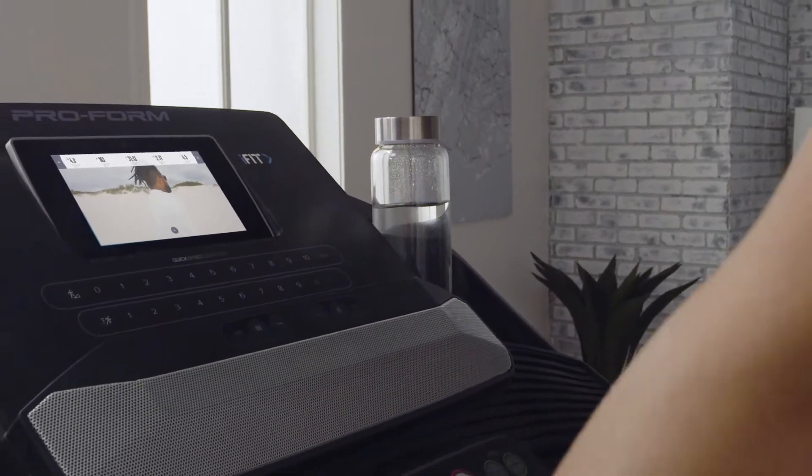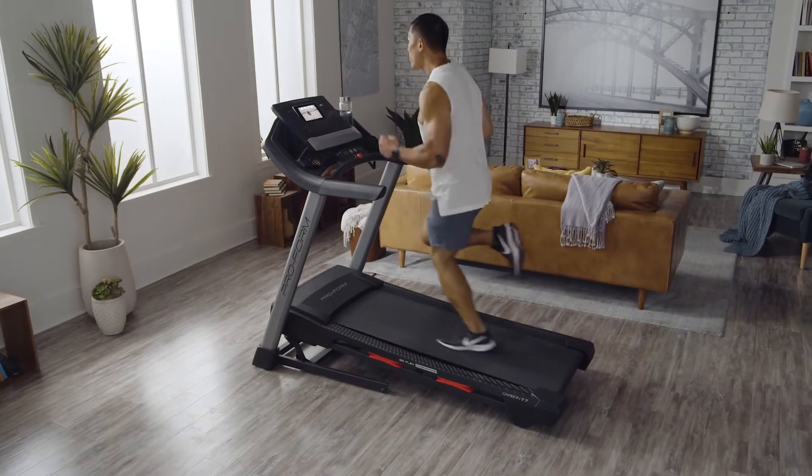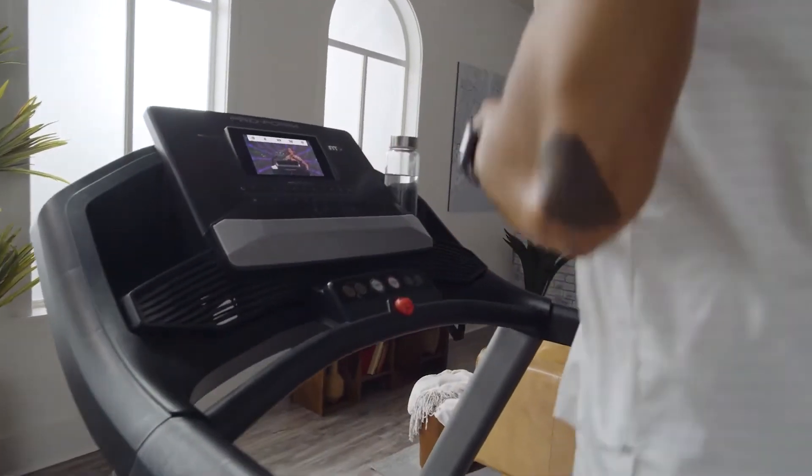One of the coolest things iFit does is automatically adjust the incline and speed of your treadmill to match whatever your trainer is doing. I'm going to bring you up a little bit faster — a nice casual jog.